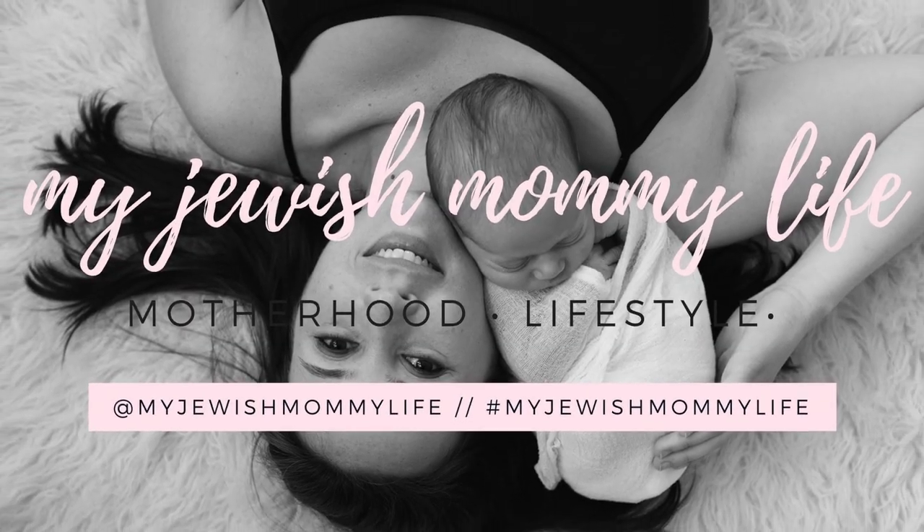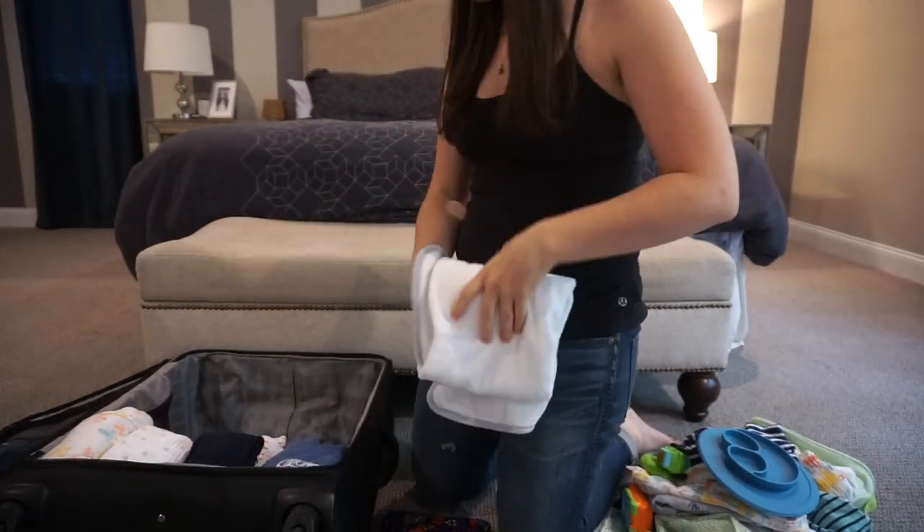I'm trying to be a minimalist, but you try packing for a 10-month-old. Hi everyone, Marian here. I'm back today with a new video and this one is going to be Pack With Me For Vacation.